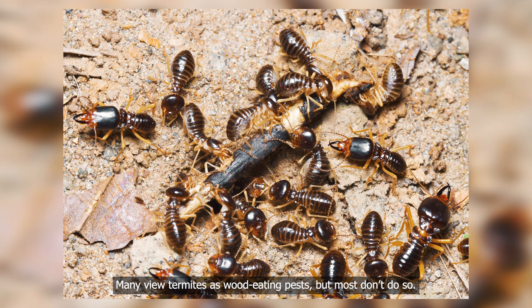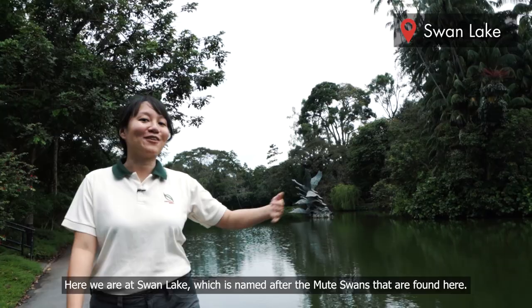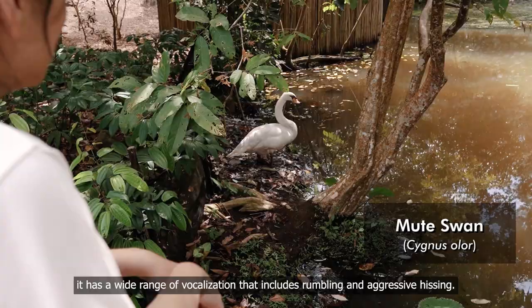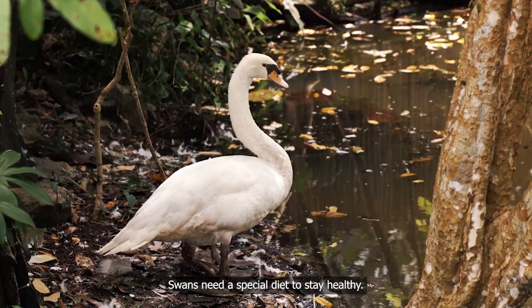Here we are at Swan Lake, which is named after the mute swans that are found here. The mute swan is one of the heaviest flying birds in the world. Contrary to its name, it has a wide range of vocalisation that includes rumbling and aggressive hissing. Swans need a special diet to stay healthy, so do not feed them human food, as that may cause them to fall ill.